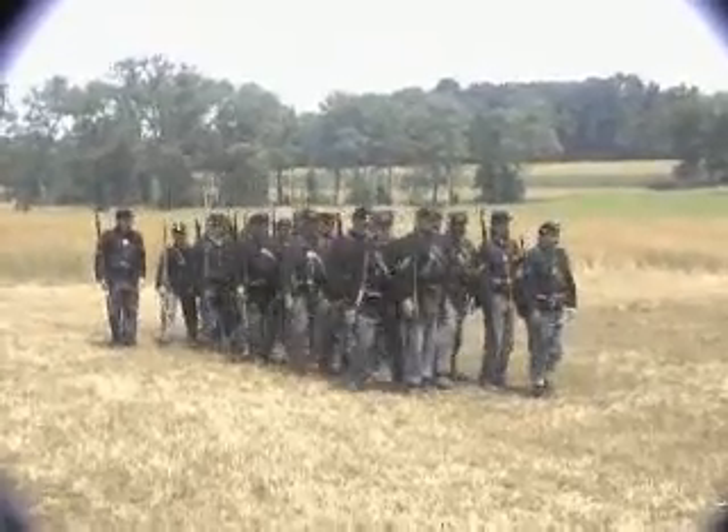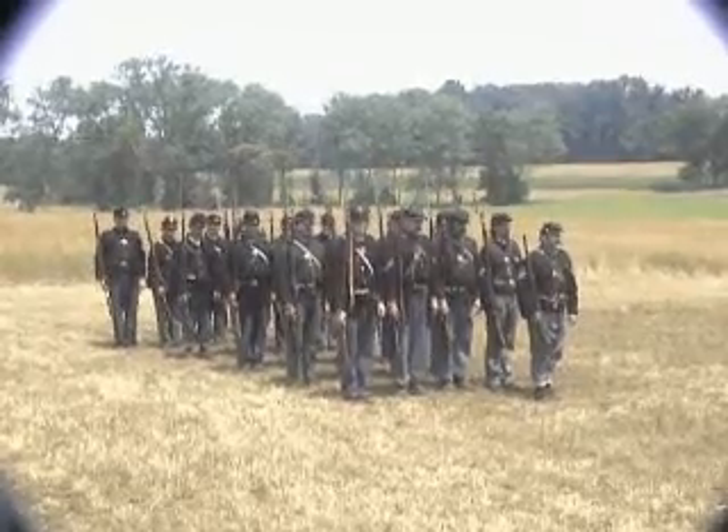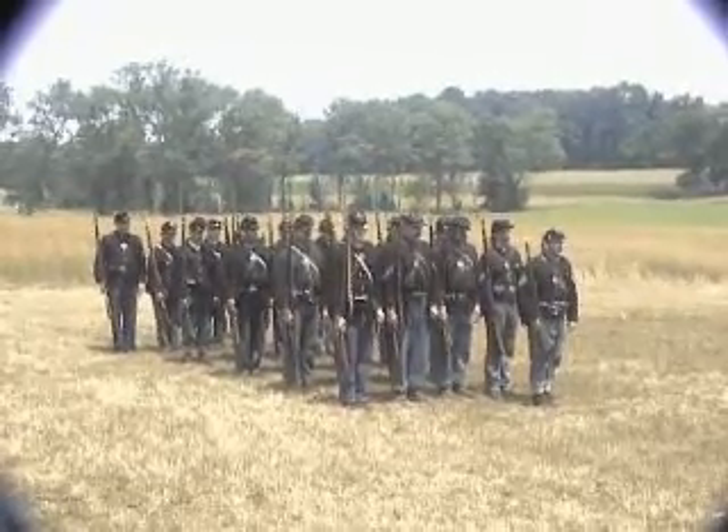Face. The enemy appears to the front. File company into line — march.